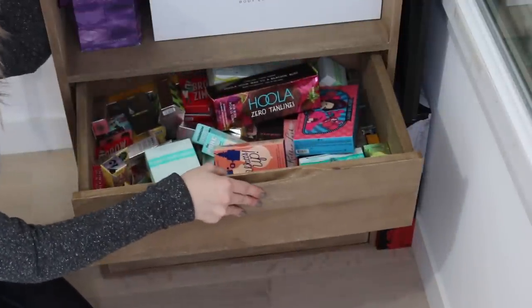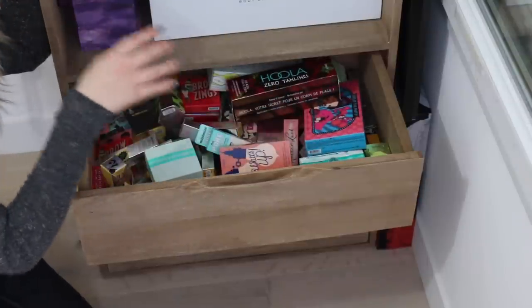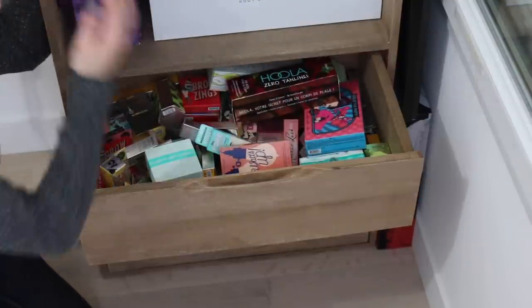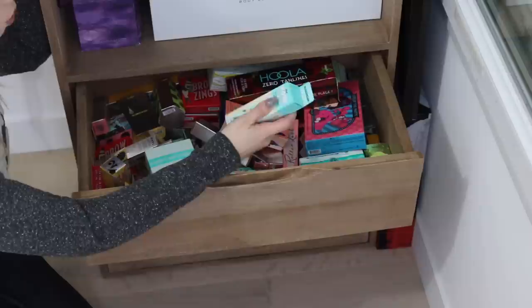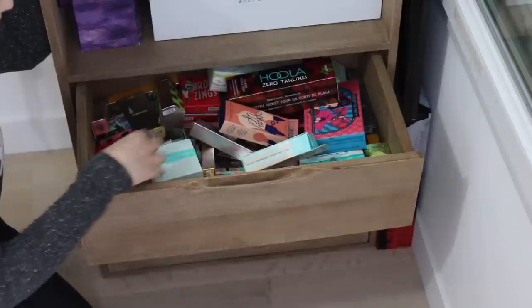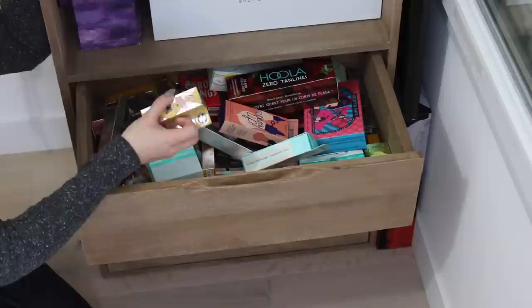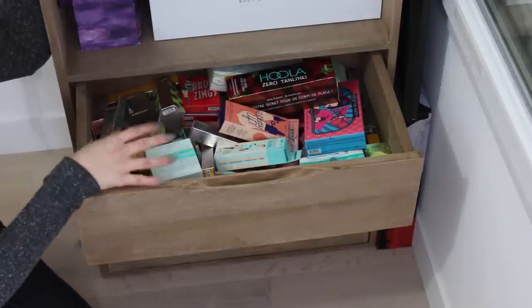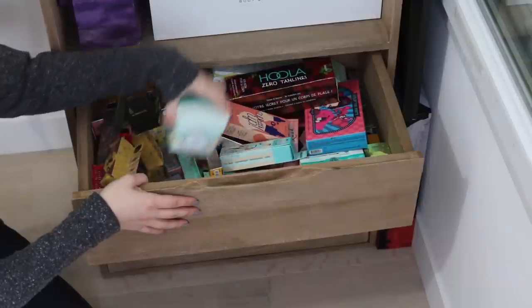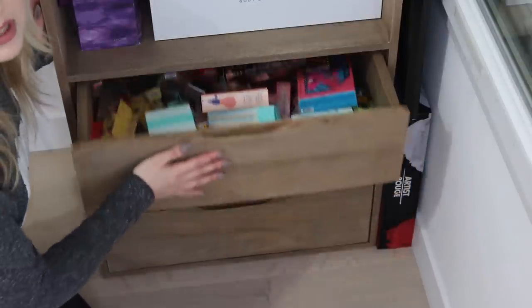On commence par le premier tiroir. Je sais ce que vous allez dire, il y a beaucoup de choses ! C'est un tiroir dans lequel je garde tous les produits que j'ai en plus de chez Benefit — c'est le tiroir Benefit. Il y a tous les produits que je reçois quand je vais à des événements, ou quand il y a des nouvelles collections qui sortent. Si vous avez vu mes vlogs à Los Angeles récemment, vous savez qu'il y a plein de produits pour vous. Il y a vraiment énormément de produits Benefit là-dedans.